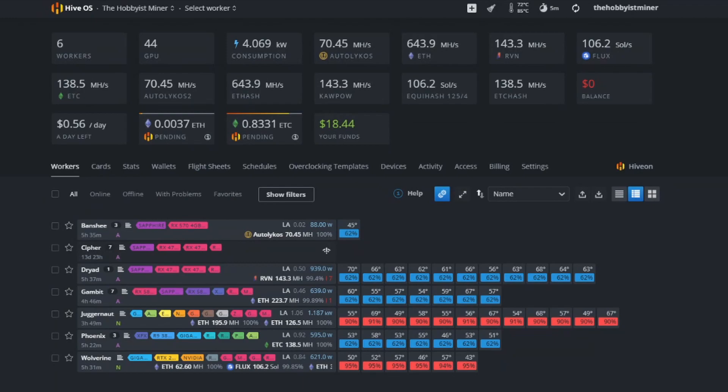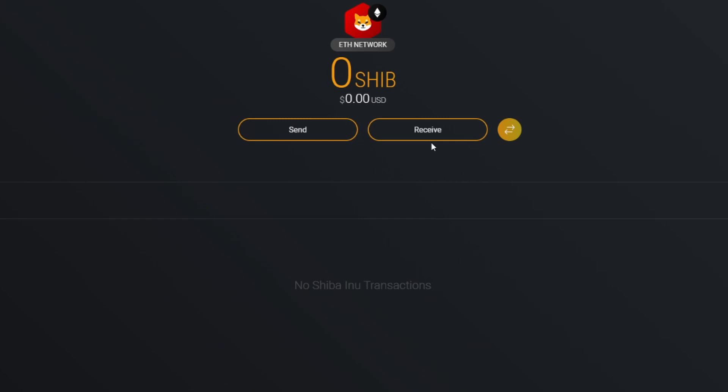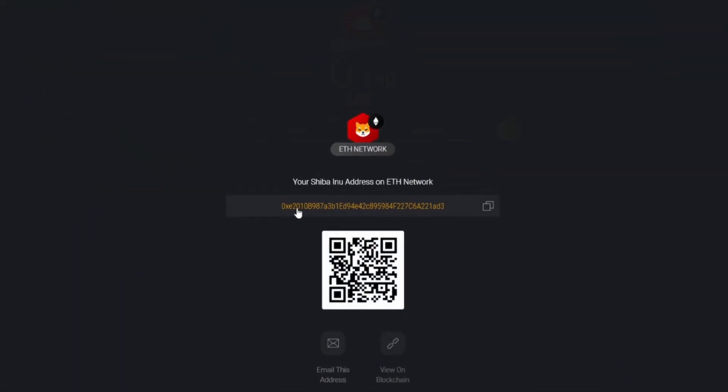Okay, let's get into how to mine Shiba coin. This applies to old cards but you can honestly mine on any GPU. This takes five to ten minutes max. First, make sure you grab your Shiba wallet address — from Exodus, Zelcore, or wherever you store it. For me it's Exodus, so I'll click Receive, copy the address to my clipboard, and we're done.